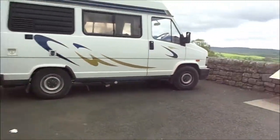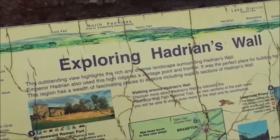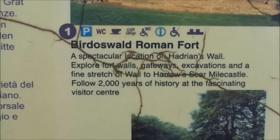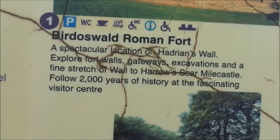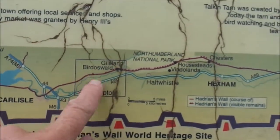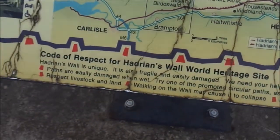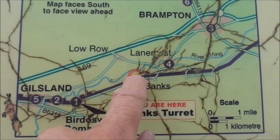So that's the introduction to the wall. I haven't started doing any proper walking yet. I haven't put my boots on or anything like that. So, exploring Hare Hill's wall. Birdoswald Roman fort — explore fort walls, gateways, excavations and a fine stretch of wall to Harrowseer Mile Castle. Followed 2,000 years of history at the fascinating visitor centre. And here we've got a part of the wall — that's where we are. I am now heading to this place if I'm going to find somewhere to camp. You are here — there we go.